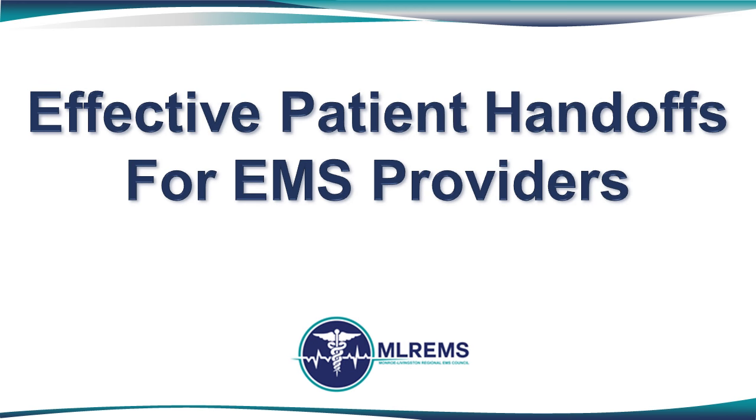Welcome to the Monroe Livingston Regional EMS System presentation on effective patient handoffs for EMS providers. This initiative, which engaged the region's EMS providers and most importantly our emergency department physician and nursing colleagues, is designed to provide a common process by which radio or phone reports, as well as bedside reports, can be given.